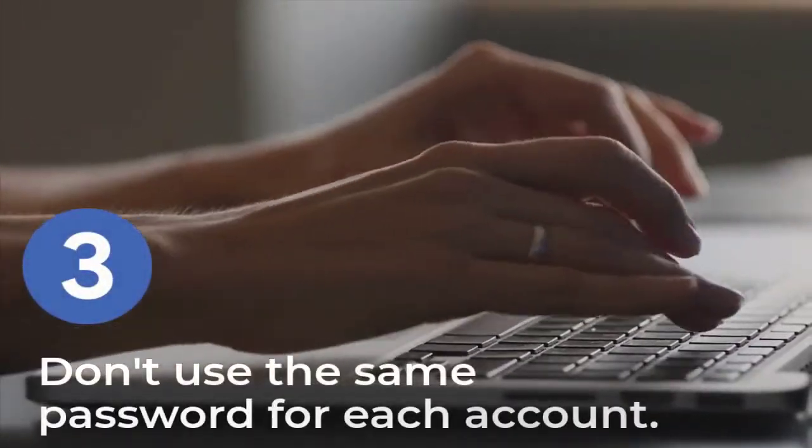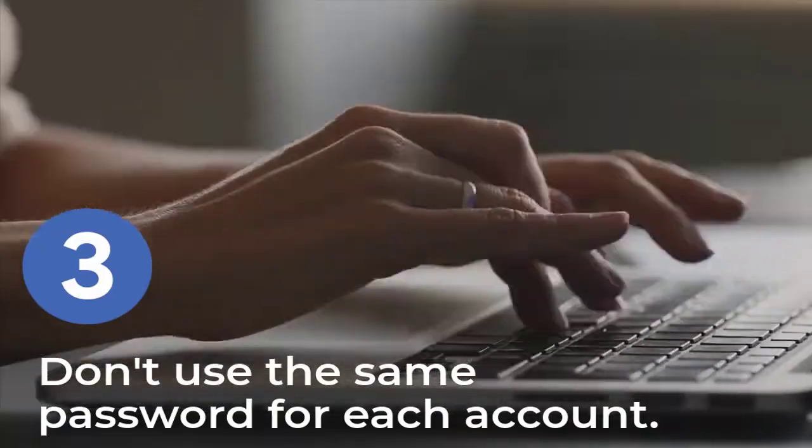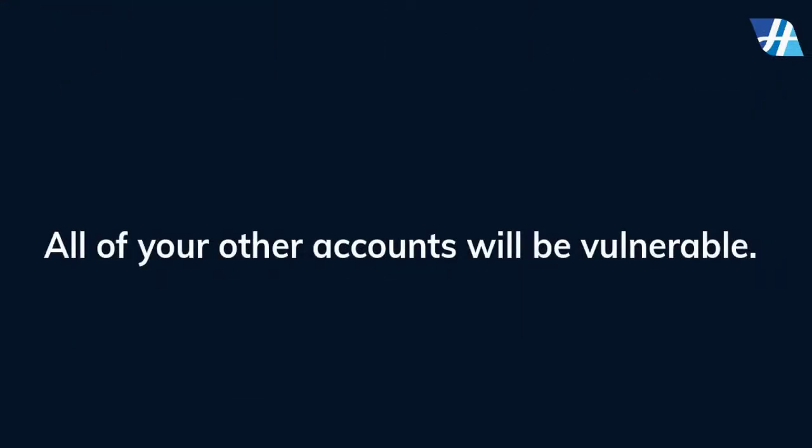Don't use the same password for each account. If someone discovers your password for one account, all of your other accounts will be vulnerable.